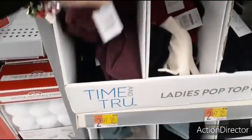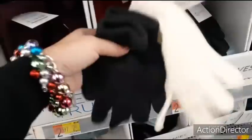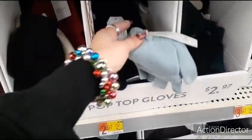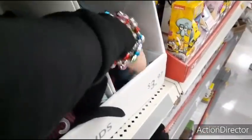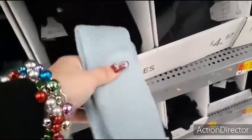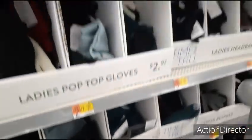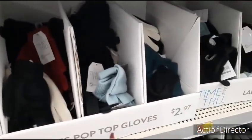Here you have Time and True headbands for $2.97 in pretty plum, and two pairs of nice soft gloves for $2.97. There are also pop-top gloves — you flip them over and you can have them as half gloves — also $2.97. They have headbands in forest green, emerald green, light blue, and plum. The beanies are really nice and soft — $4.97. Ladies' pop-top gloves are $2.97 and headbands are $3.97.